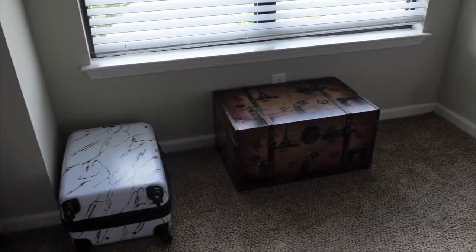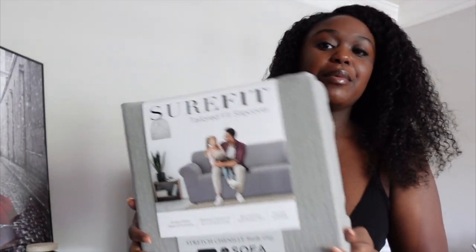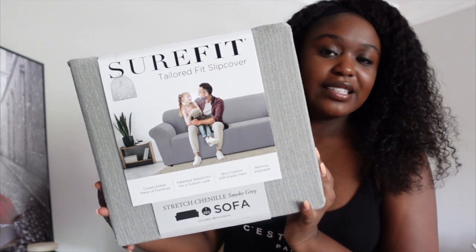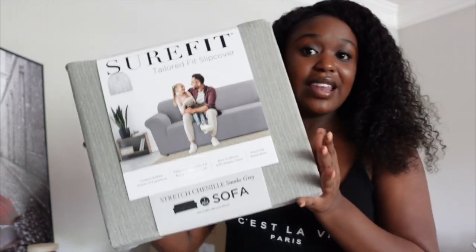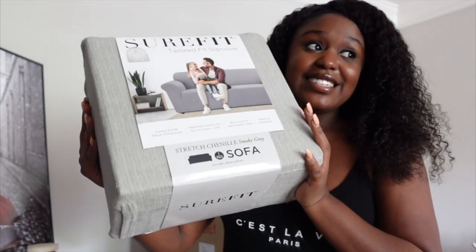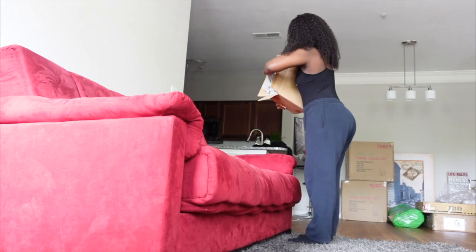I'm putting the trunk over here by the window in my bedroom — my bedroom's a mess, as you can see. Just to show you the slipcover up close — this is it, it's from the brand Sure Fit and I got it from Target. Now we're about to stick it on my red couch. I'm so excited about this — we're covering the couch!